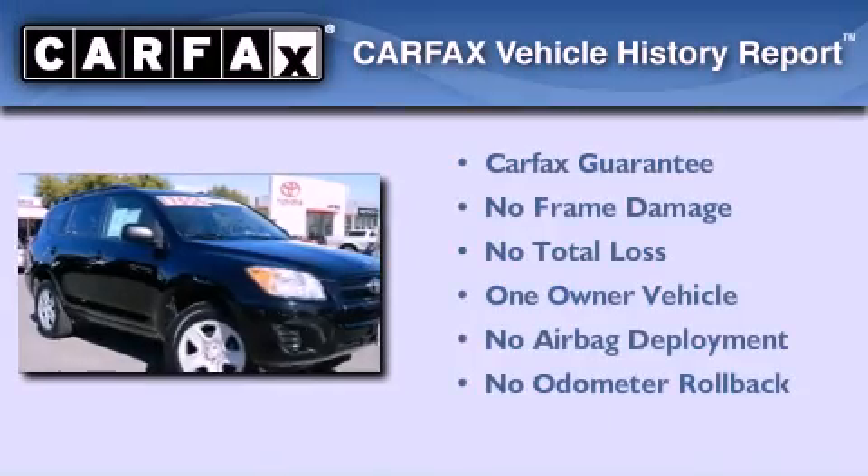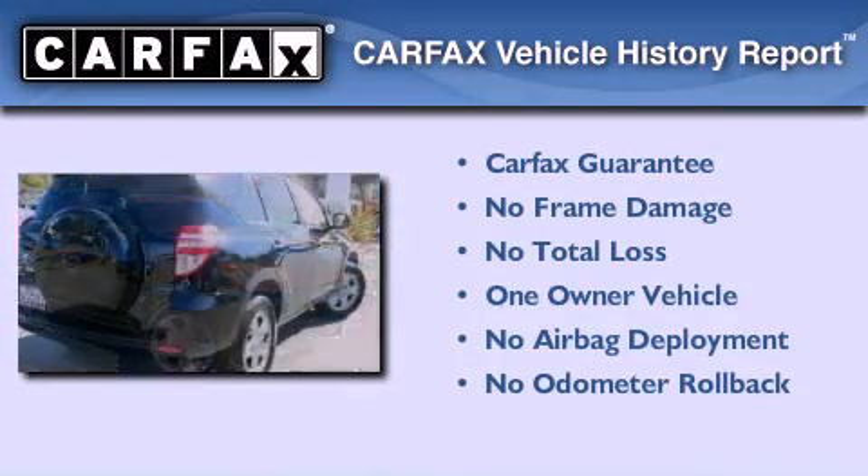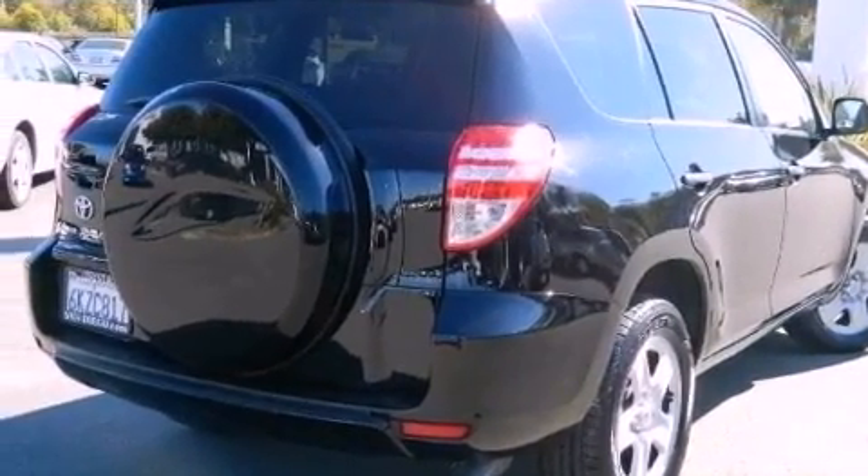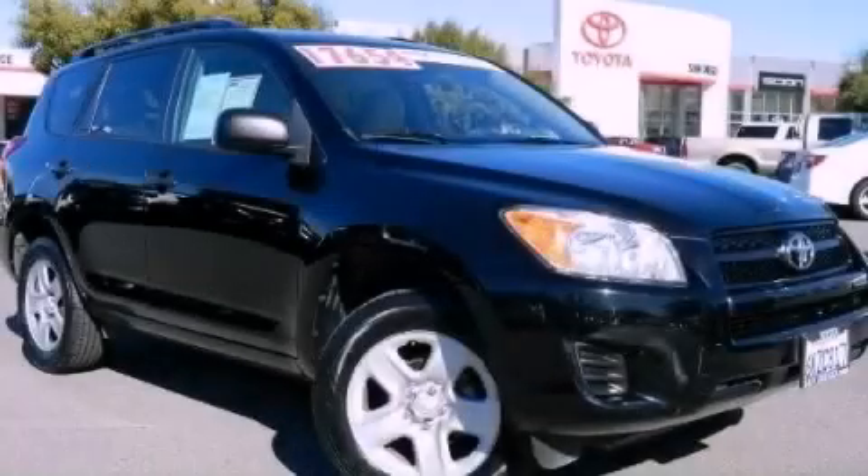This crossover also has had only one owner, and it qualifies for the Carfax Buyback Guarantee. Call now to find out how you can own this breathtaking automobile.